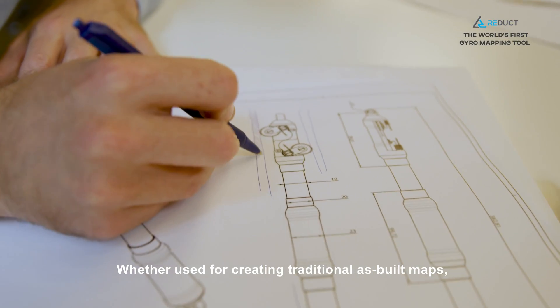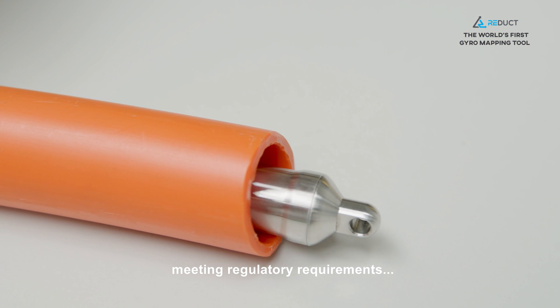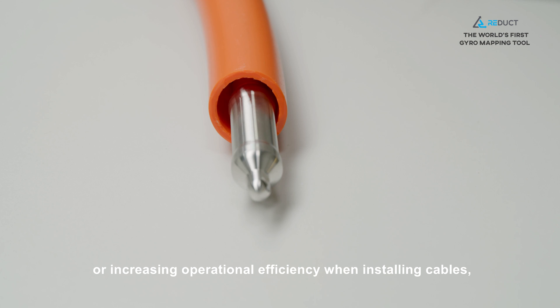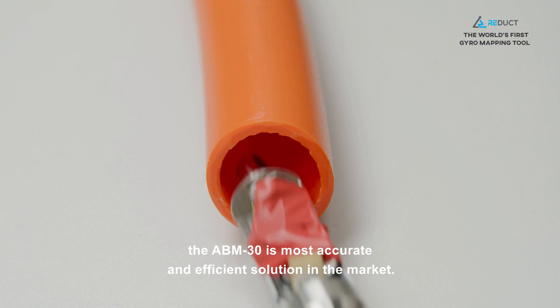Whether used for creating traditional as-built maps, meeting regulatory requirements, or increasing operational efficiency when installing cables, the ABM30 is the most accurate and efficient solution in the market.